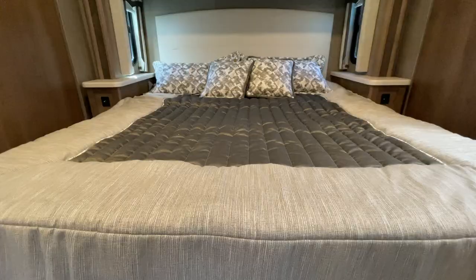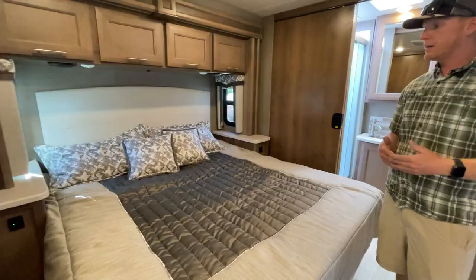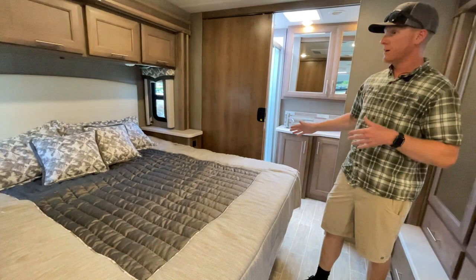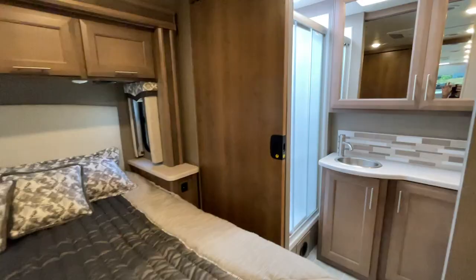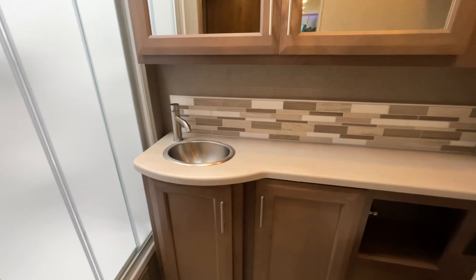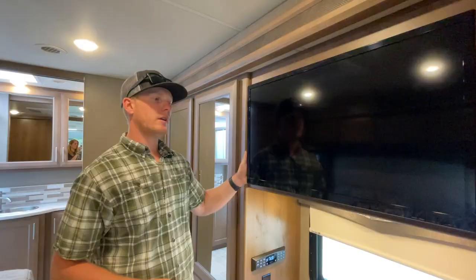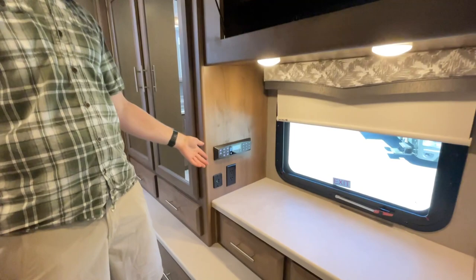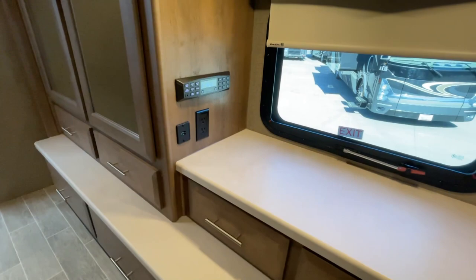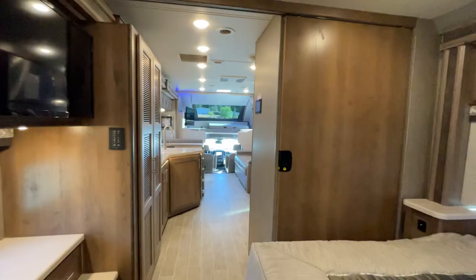This king bed in the back can fully shut off the rear bedroom from the rest of the coach, and it has its own bathroom back here. The bed can be used while going down the road, and in the back we have a huge bathroom. In the bedroom you have storage behind the TV, a Bluetooth-accessible stereo, a big window, counter space, plenty of drawers, and a dual hanging wardrobe closet.